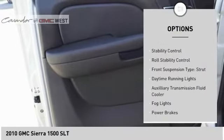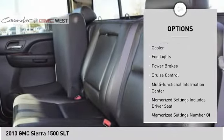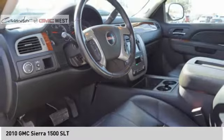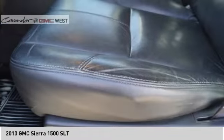Here are some of this vehicle's great options: traction control, stability control, roll stability control, front suspension type strut, daytime running lights, auxiliary transmission fluid cooler, fog lights, power brakes, cruise control, multifunctional information center.